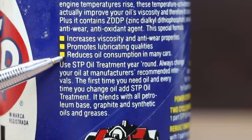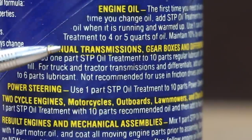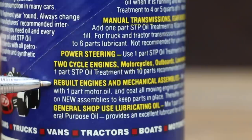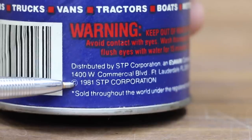The label also states it promotes lubricating qualities and reduces oil consumption in many cars. Directions for use in all mileage vehicles: maintain 10% by volume in engine oil. You can also use this product in manual transmissions, gearboxes, and differentials, power steering, two-cycle engines, rebuilt engines and mechanical assemblies, and general shop use as a lubricating oil. Made in USA, 1981 STP Corporation.